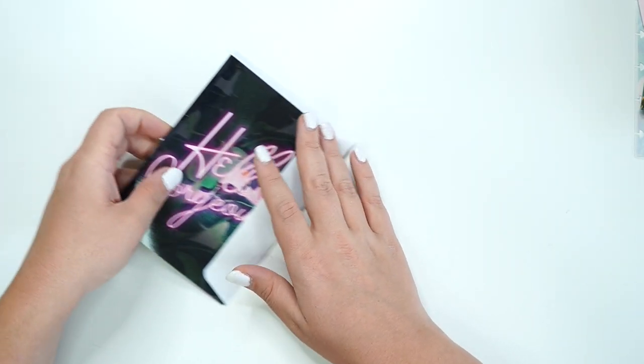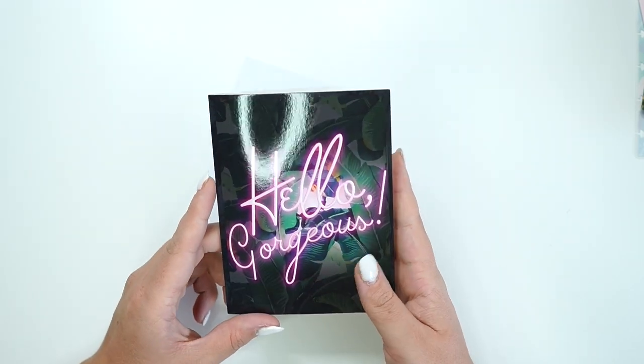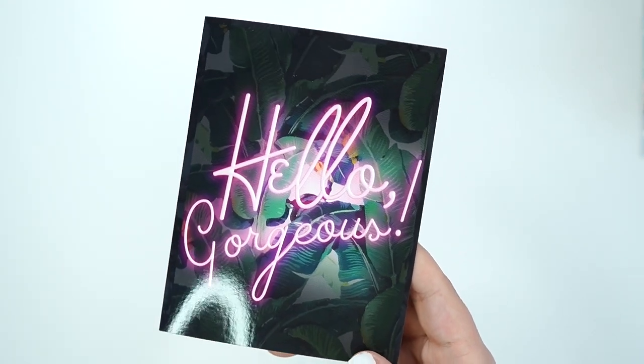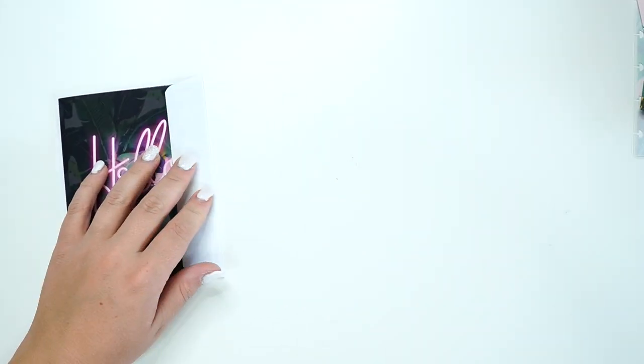The last thing on the list is a greeting card. This one says 'Hello Gorgeous' and is blank on the inside. It has The Fabulous Planner on the back with a glossy finish — that's why you see the ring light on it. Super cute — and that is the greeting card.